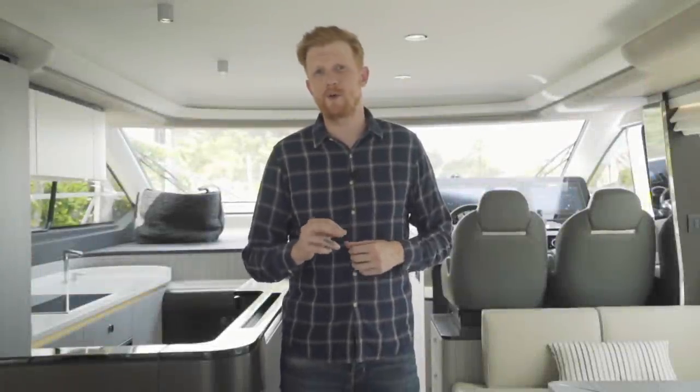Greetings from the historic waters of La Solis here in Fort Lauderdale, Florida. My name is Ryan Alexander with Dennison Yachting. Today I'm going to be taking you on a walkthrough of a 2019 Azimut 60 Fly, one of the most popular boats on the water.